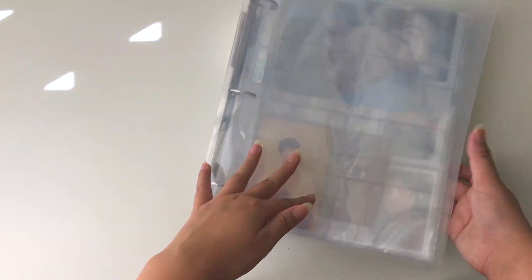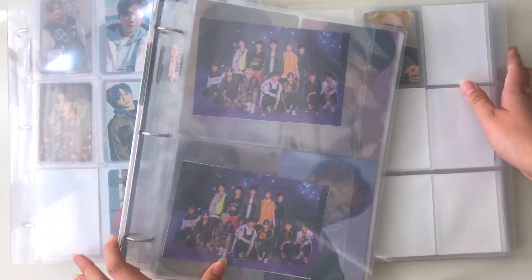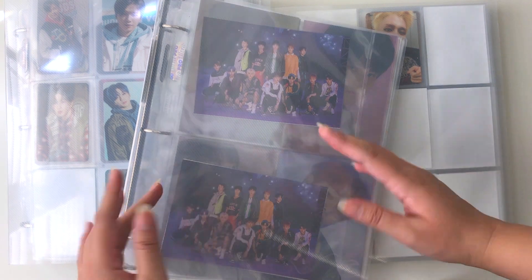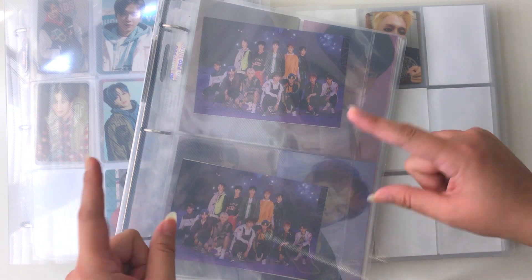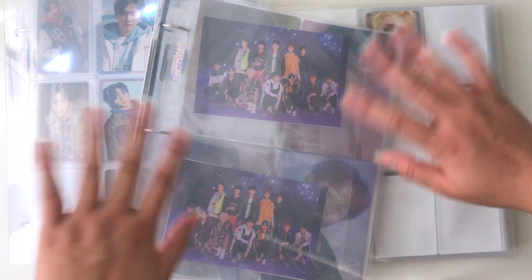This is pretty much it — all of my photocards. It's not a very astonishing collection, but I'm definitely very proud of it because I paid for everything myself and worked very hard to afford all of these things. It's definitely come a long way for only about three to four months of collecting since May.